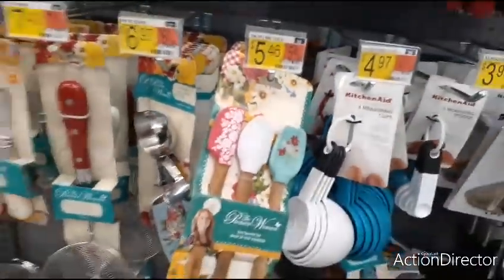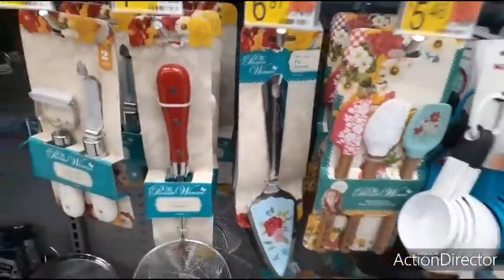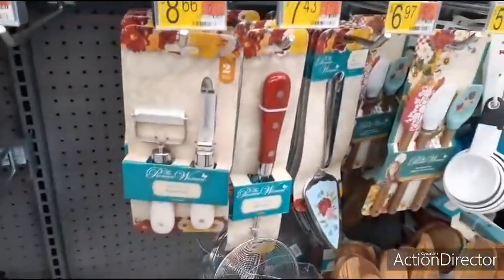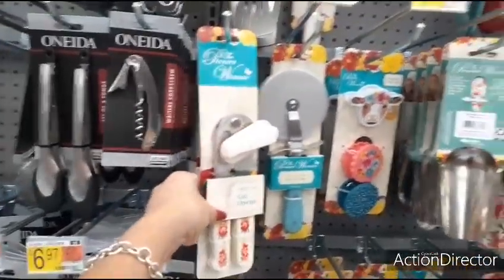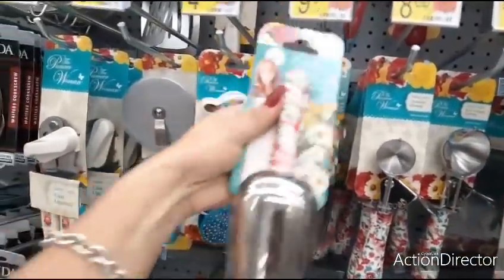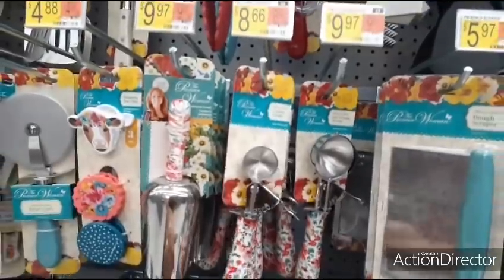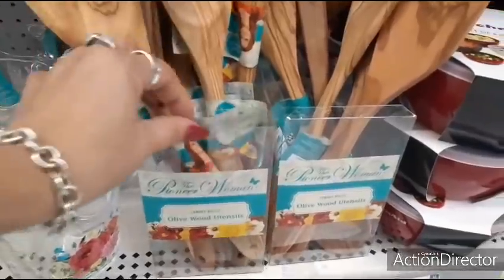You have the little spatulas — these are going to be $5.46. The cute pie server for $6.97. A skimmer for $7.43. Two-pack peeler for $8.66. Can opener, which I have, for $9.44. Pizza slicer for $5.97. The universal scooper is $9.97. Cookie scooper $8.66. Ice cream scoop $9.97. And then you have these individual utensils and I think they're $5.97 — yes, they are $5.97.